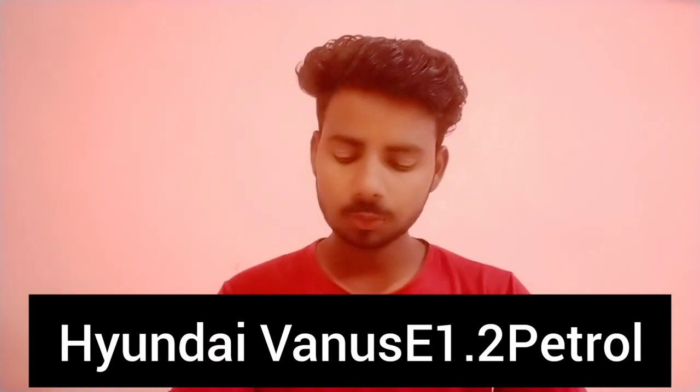Welcome back to the YouTube channel. Today in this video, I am going to talk about the e1.5 petrol.